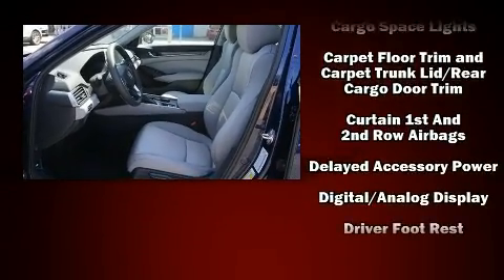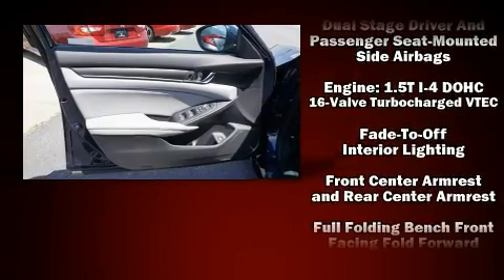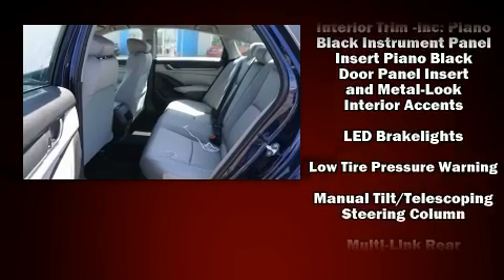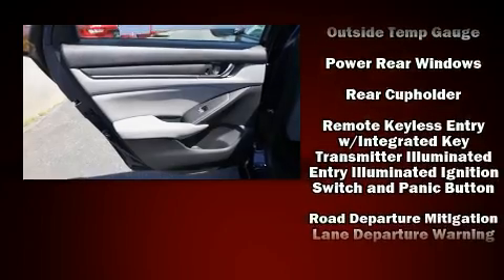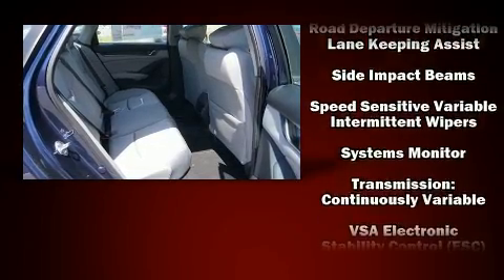Audio features include an AM/FM radio and four well-positioned speakers. Honda also prioritized safety and security with features such as front side-impact airbags, traction control, brake assist, ignition disabling, and four-wheel disc brakes with ABS. This car was designed with safety in mind, allowing you to drive with even greater assurance.